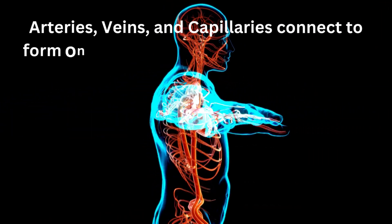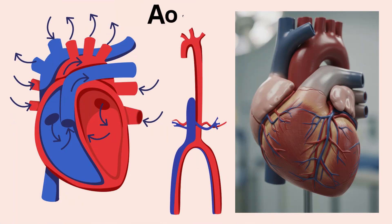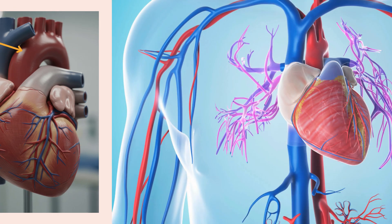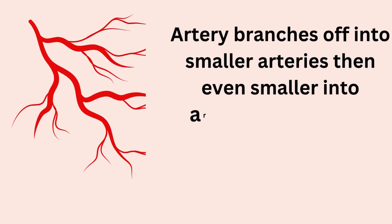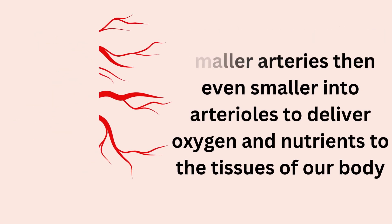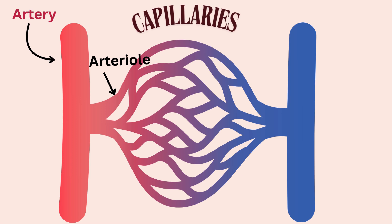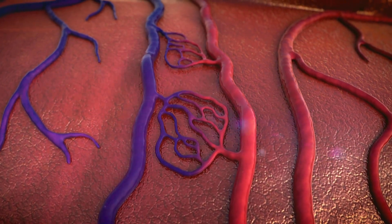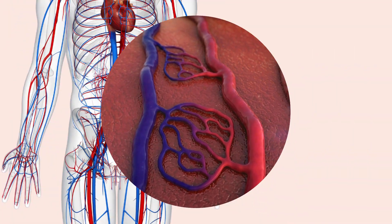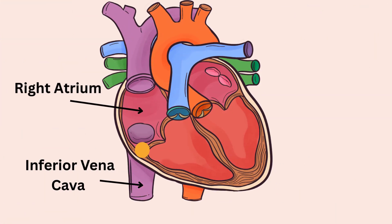The largest artery is the aorta, coming out of the left ventricle. It branches into smaller arteries, shown in red. Arteries then divide into even smaller arterioles to deliver oxygen and nutrients to the tissues through porous blood vessels called capillaries, where all the exchange occurs. On the other side of the capillary bed are very small veins called venules. These venules come together to form veins, shown in blue, carrying blood back to the heart. The largest vein is the inferior vena cava, which carries deoxygenated blood from the lower part of the body into the right atrium.